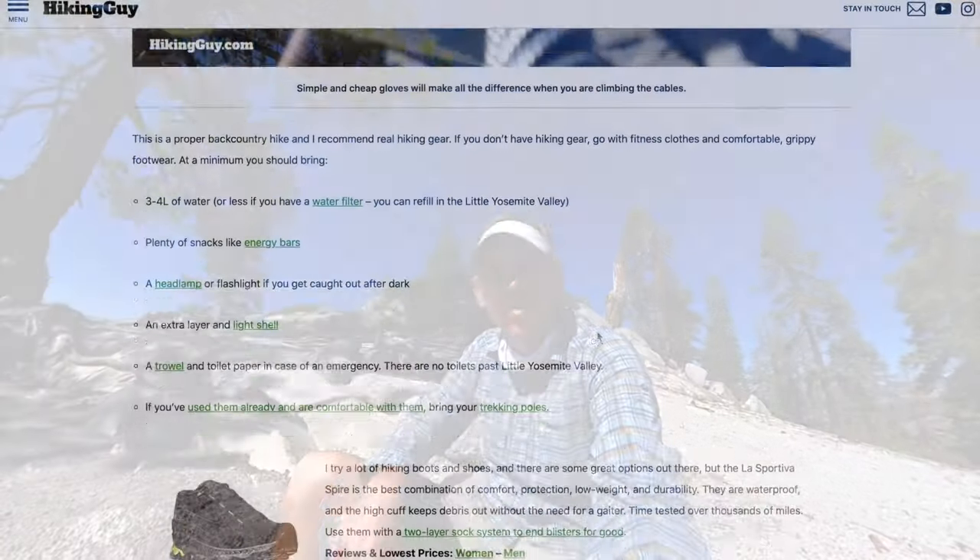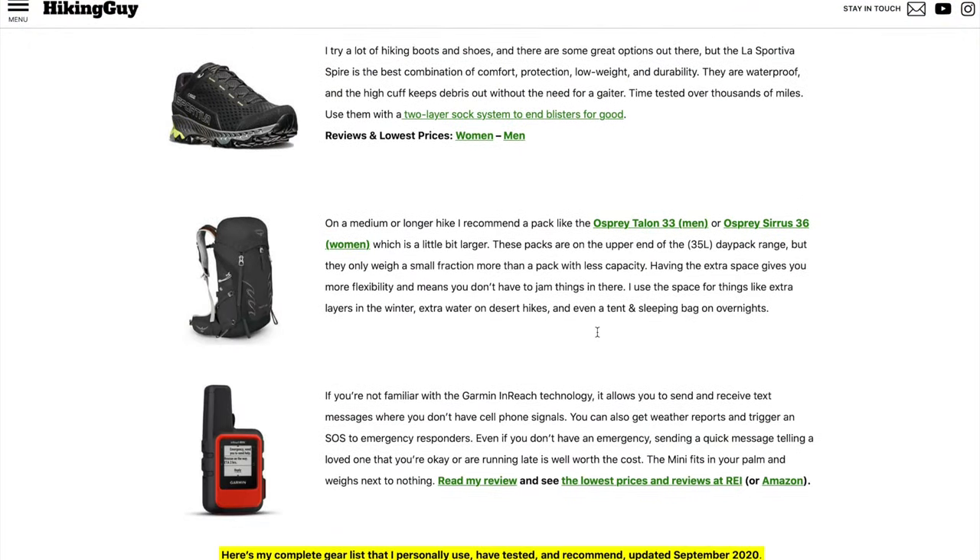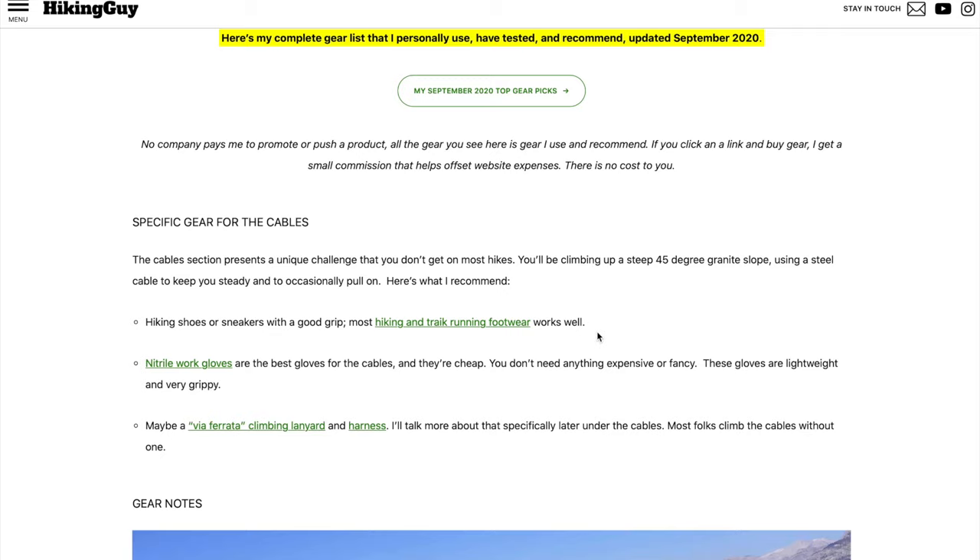Let's briefly talk gear. I'm not going to go over everything here — if you want to know what kind of gear I wear or what I recommend in totality for Half Dome, please go to the article on Hiking Guy. But there's one thing you're definitely going to want, and that's really good hiking shoes with a good grip.